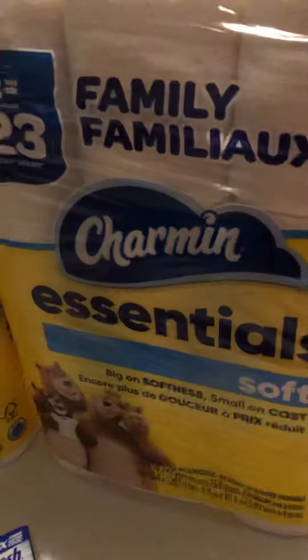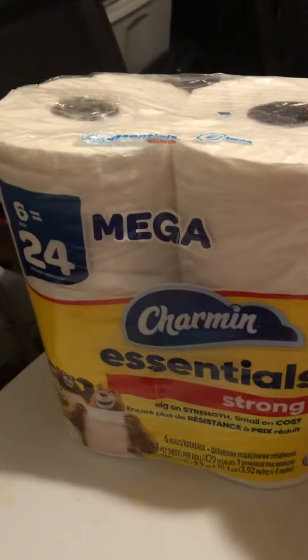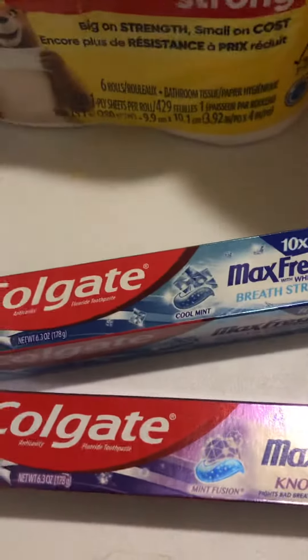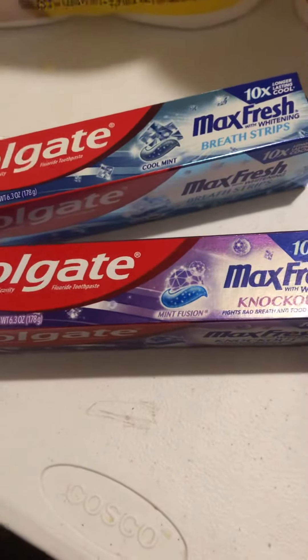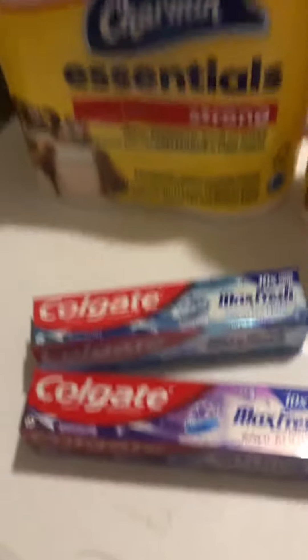I actually saved $4 on these few products, which is $5.95 for this toilet paper, $5.95 for this one, $3 for this one, and $3.95 for this one. One of them was a little bit more, but that still isn't a bad deal.